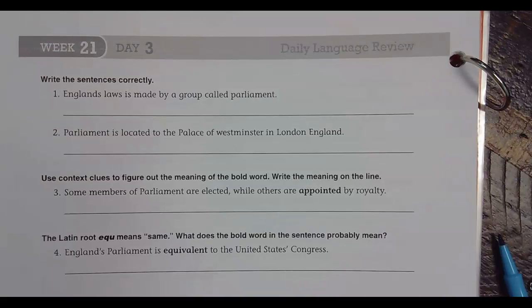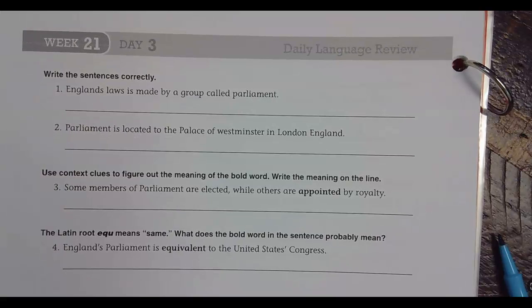Welcome back to Daily Language Review, week 21, day number three. Write the sentences correctly.